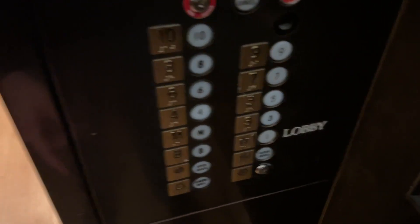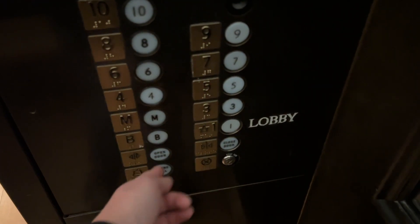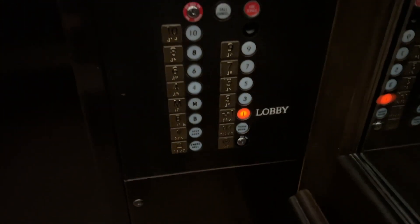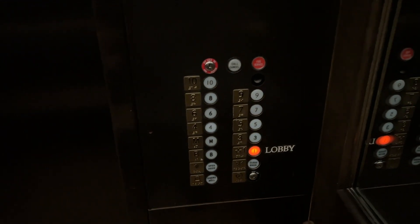Are we going down? I am. Which floor? To the lobby. How are you? Pretty good, about yourself? Pretty good.